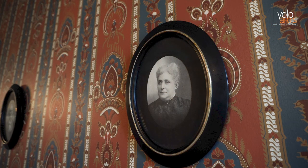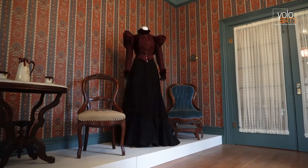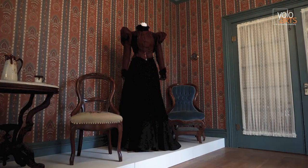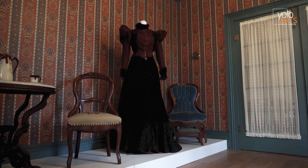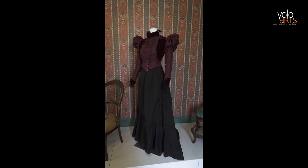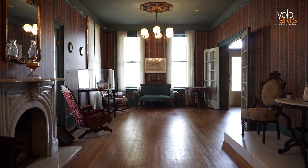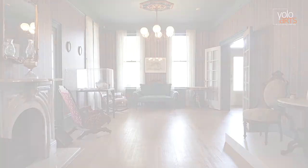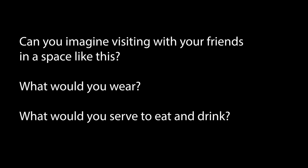Wonder what the ladies of the house would have worn for entertaining? This day dress would have been worn by a Victorian woman during the late 1880s and early 1890s. Fashionable styles like this became more accessible as ready-made clothing could be purchased in newly created department stores and through mail-order catalogs — well-made clothing no longer had to be sewn at home. The bell-shaped skirt is made of a black satin and cotton blend material known as faille. Embellishments such as braid, cord, or lace trim were very popular during this period. Can you imagine yourself visiting with your friends in a space like this? What would you wear? What would you serve to eat and drink?